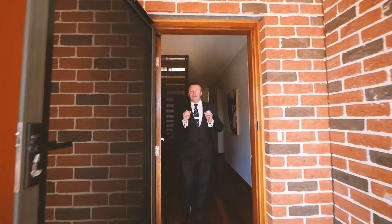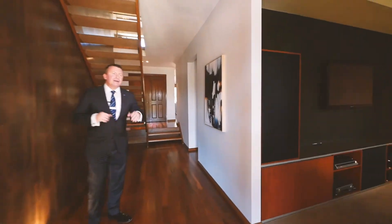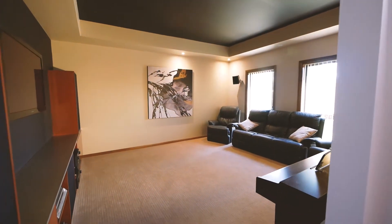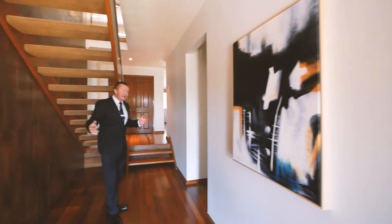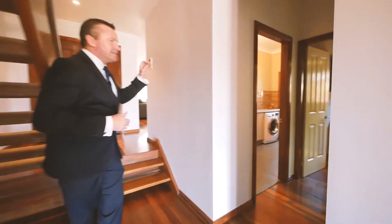These guys have put a lot of thought and design into this home — can't wait to show you through, come on in. Off the entryway, you've got a fantastic size theatre or formal lounge room, depending on how you want to set it up, but you've got a practical entryway which gives you a bit of space. Straight off, you've got the home office, plus a separate toilet and a shower downstairs.